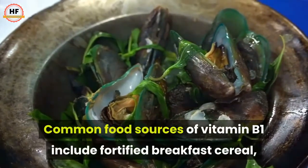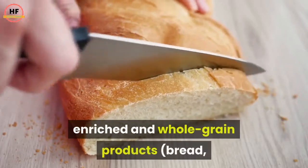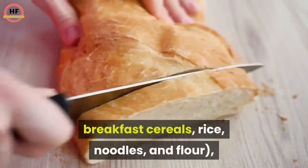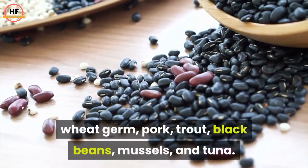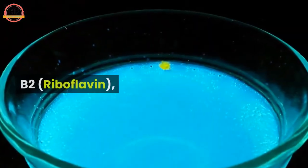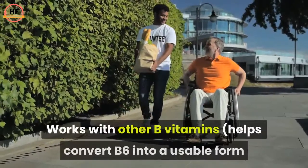Common food sources of vitamin B1 include fortified breakfast cereal, enriched and whole grain products, bread, breakfast cereals, rice, noodles, flour, wheat germ, pork, trout, black beans, mussels, and tuna.